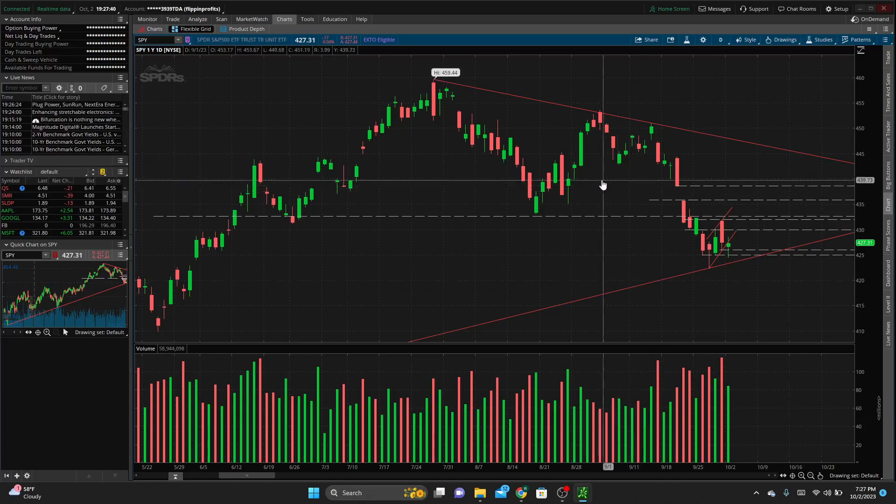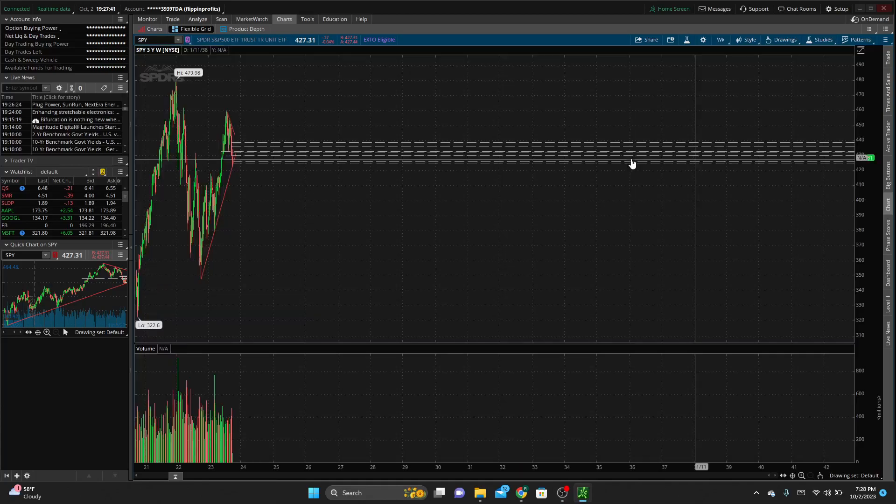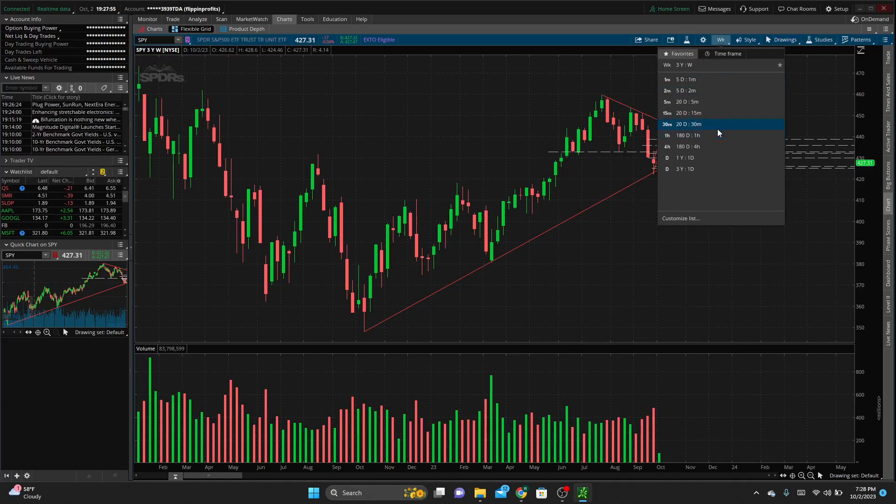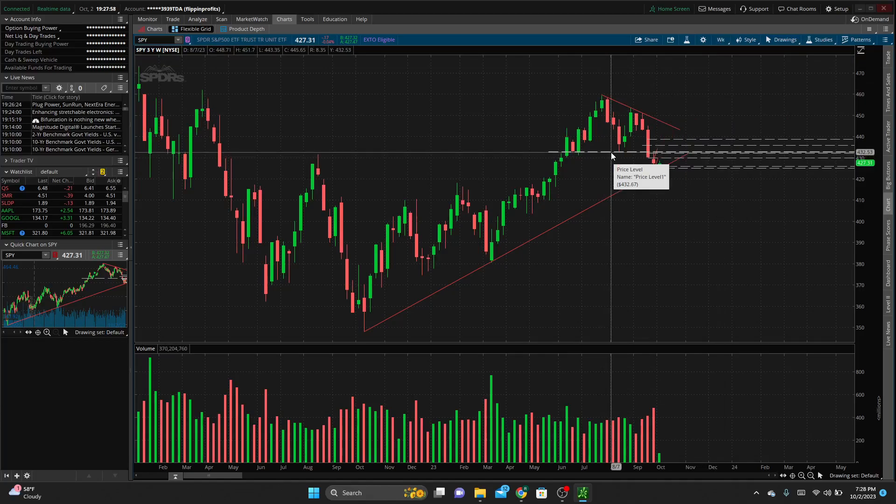On the daily timeframe — backing it up to the weekly — we have this long-term trendline for support coming off the weekly. We also have resistance coming down from the weekly, as well as this level at 432.5. That's an area that acted as resistance when we're below it and support when we're above it. It was also a swing low after the most recent high, and pretty much right at the top of last week's candle — so a relevant level off the higher timeframe.